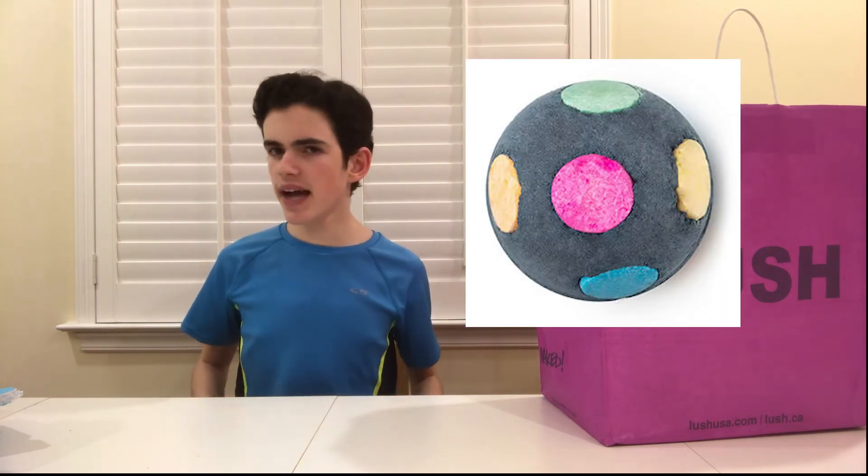One product I'm reviewing off-camera is the World's Smallest Disco, which was about $7.95. I thought it looked and smelled good, but let me tell you — it did not smell good. But worse, it left a ring stain in my bathtub. I love LUSH and all their products, but this one I definitely say avoid. There are so many better options and this one completely stained my bathtub.